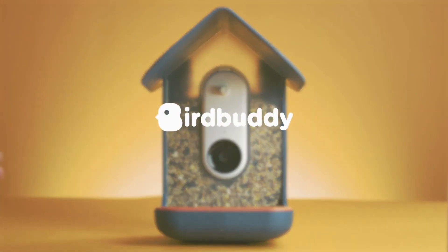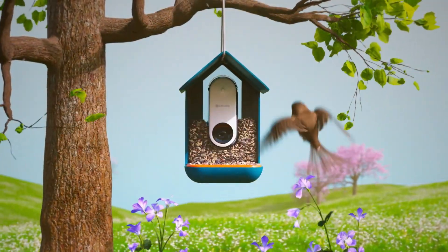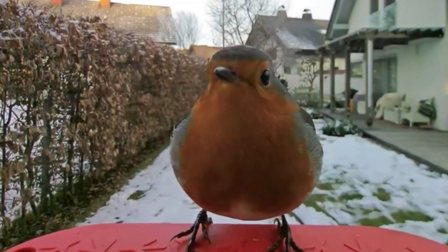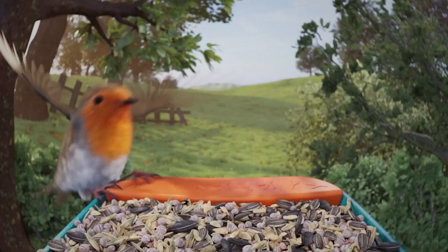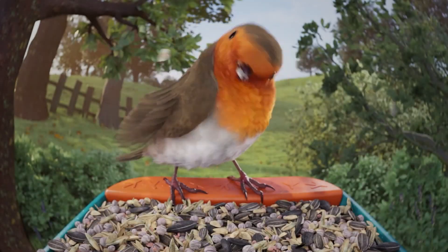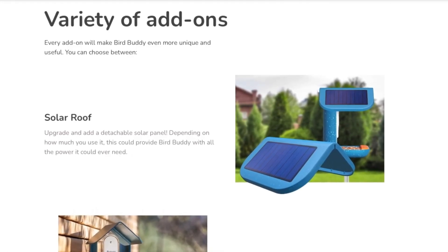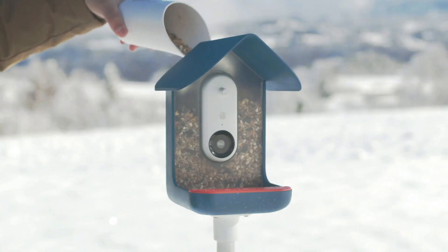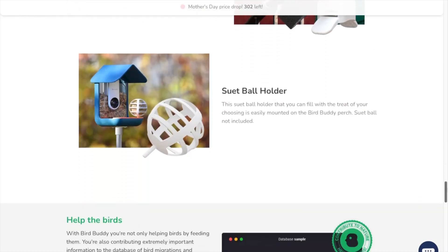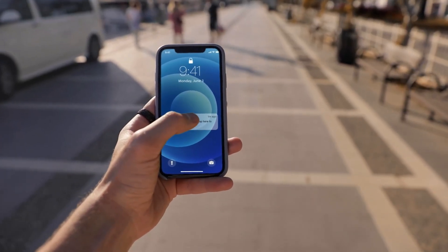A clever bird feeder that takes pictures of birds as they fly in to get food was displayed by Bird Buddy. According to the company, their AI system can identify over 1,000 different bird species, enabling users to share the species they are feeding through a mobile app. Co-founder Kyle Buzzard stated, 'We try to gamify the collecting, so it's a very exciting game — almost like a real-life Pokémon Go with real animals in your backyard.' Customers already showing interest are pre-ordering the product.